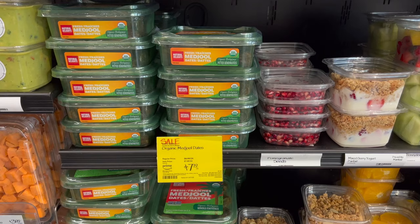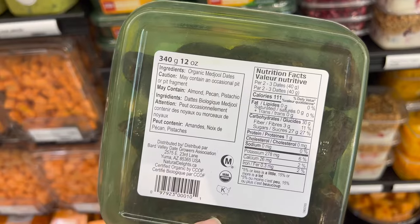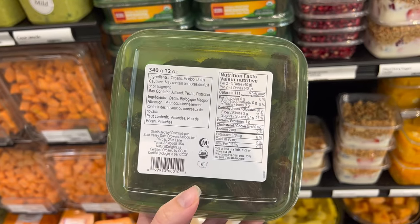As always, just be sure to read your label. Dates are another Whole30 staple that are a quick and easy grab in the produce section. Just be sure to check the label and make sure the only ingredient is in fact dates.